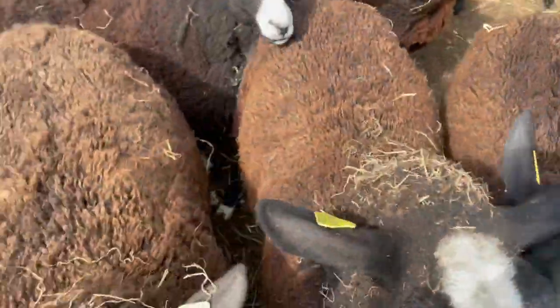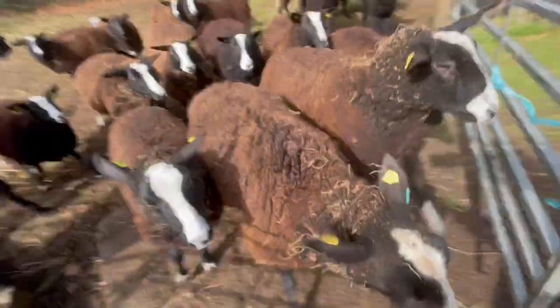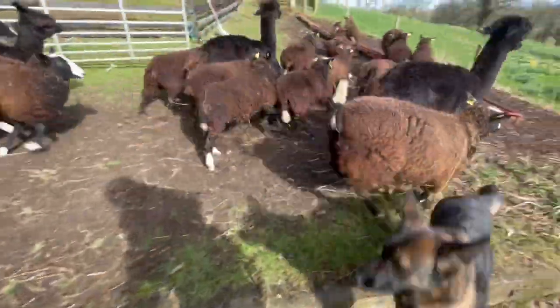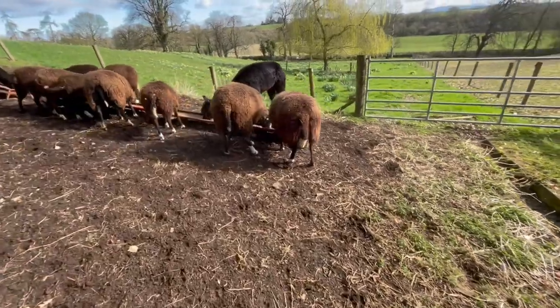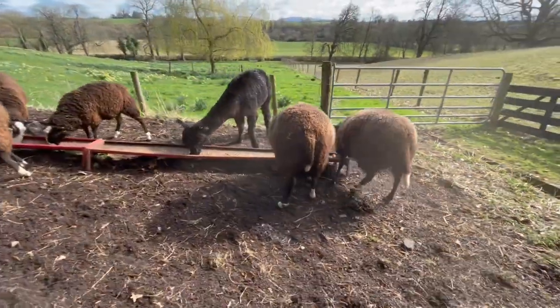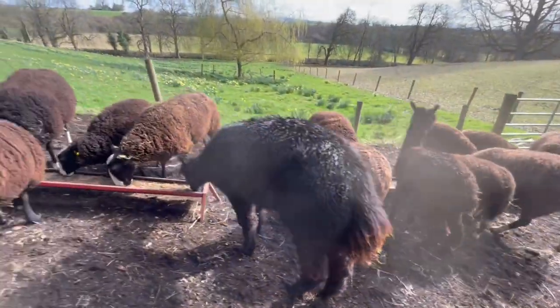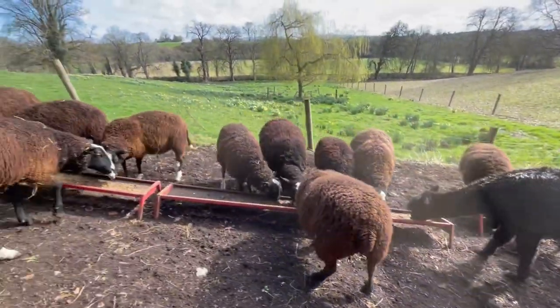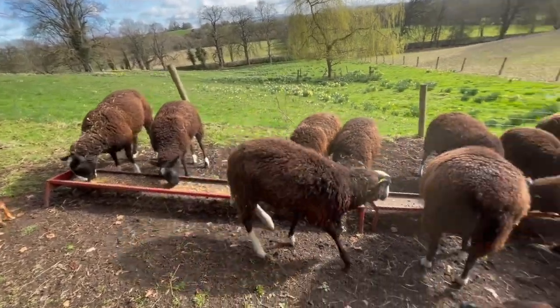Okay. Now — there we go. All in. Count sheep: two, four, six, eight, ten, twelve, fourteen, sixteen, eighteen. They're all here.